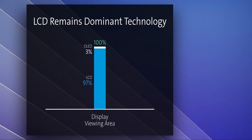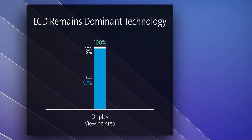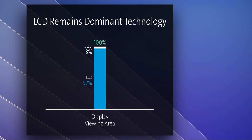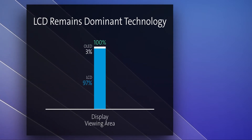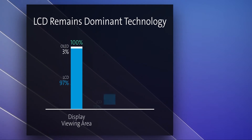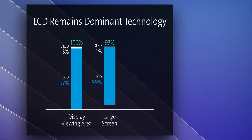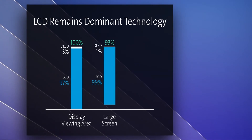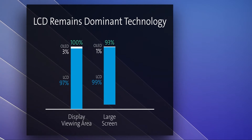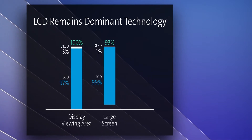OLED is only 3%, but OLED still interests us. To understand why, you need to look at the display market by screen size. Large screens — from tablets to televisions — account for 93% of display viewing area. Within this segment, LCD technology accounts for 99%.